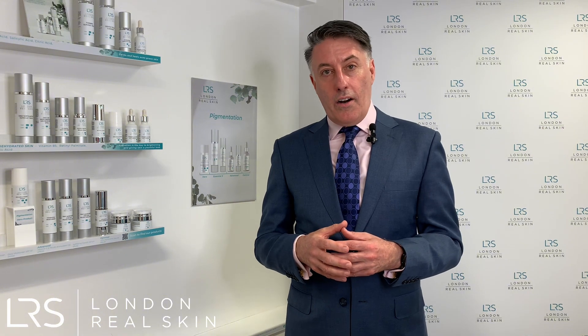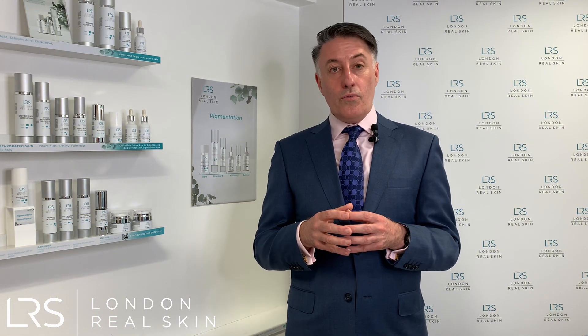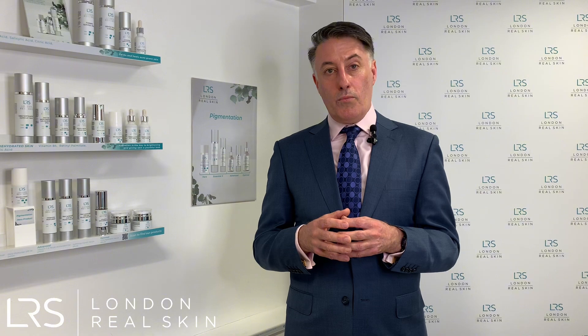Here at London Real Skin we have iPixel, which is a laser that resurfaces the skin in a fractional way. We use it a lot for acne scarring. There are different ways that we use the laser — we can concentrate delivering energy to more severe areas of scarring, or we can do a full face resurfacing treatment which helps blend all the different aspects of the acne scarring with the normal skin.